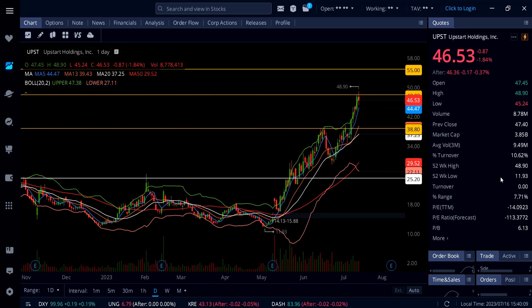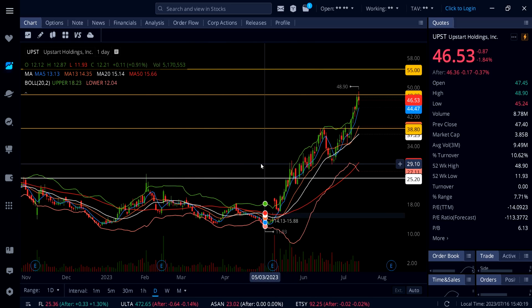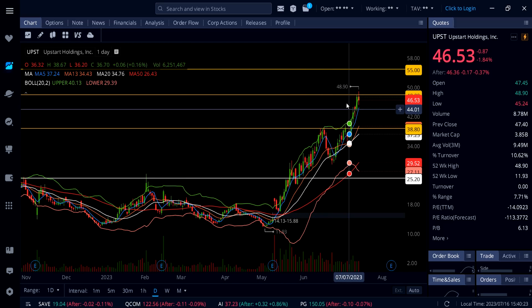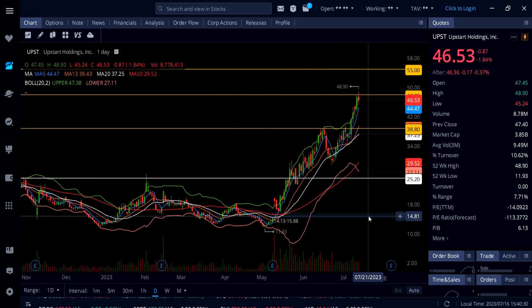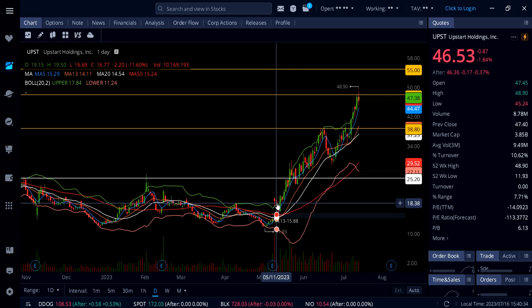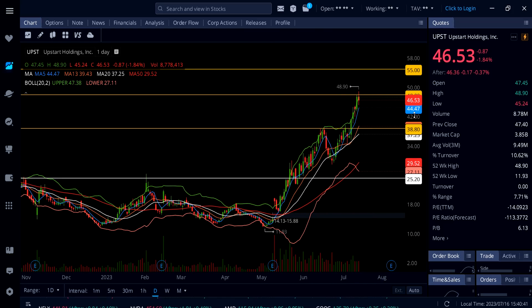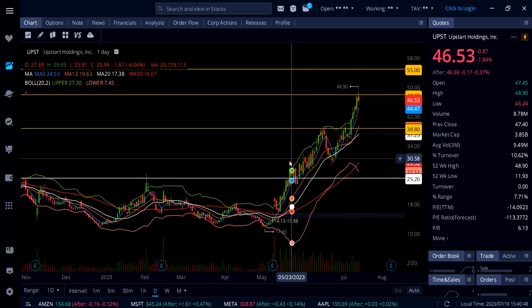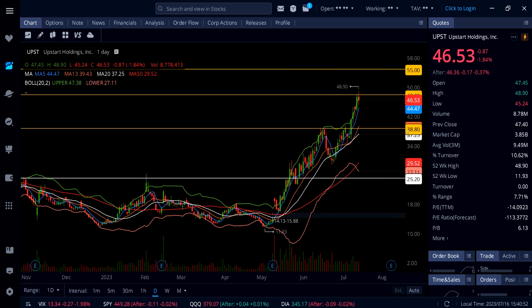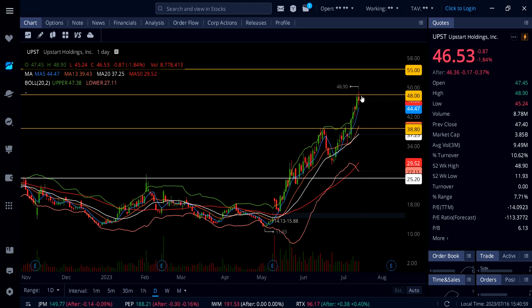UPST was down 1.84% on Friday. In my last video the stock was below $38.80, and since then it made a lot of progress to the upside — almost up to $49.49. The stock is not a buy at this moment; it's getting overstretched, trading above the upper Bollinger Band at $47.38. Next week, the support level to watch on a pullback is $44.47 on the blue line 5 SMA. Below that, UPST could come down to retest the breakout around $39 — that would be a healthy dip buy level.